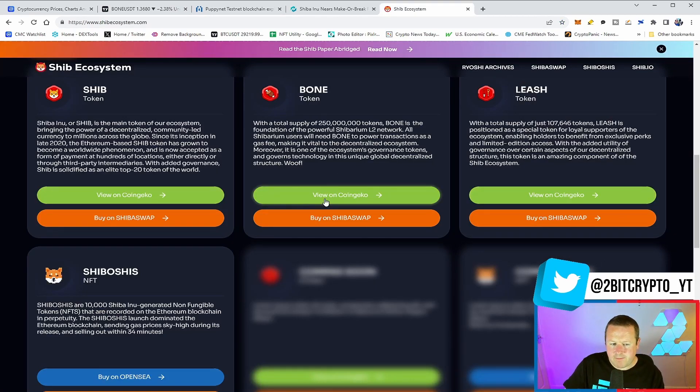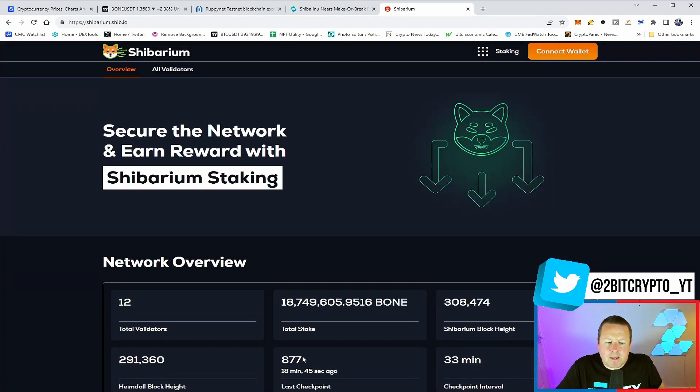I've talked about getting an opportunity in BONE as it comes down to retest the $1.33 level. It's worth being aware of the key tokens: the SHIB token, BONE token, LEASH as the governance token, and the Shiboshi NFTs. There's also the TREAT token — we're yet to see exactly what it is; it could be another round of NFTs. It will become clearer when the network fully goes live.